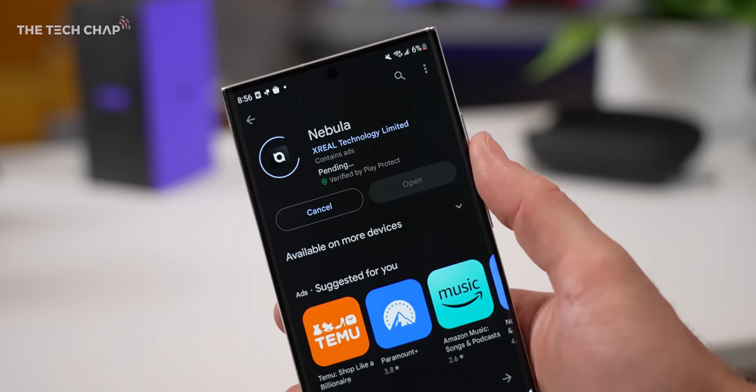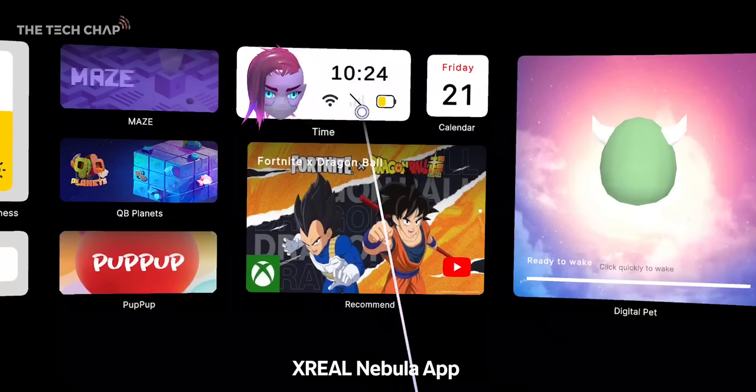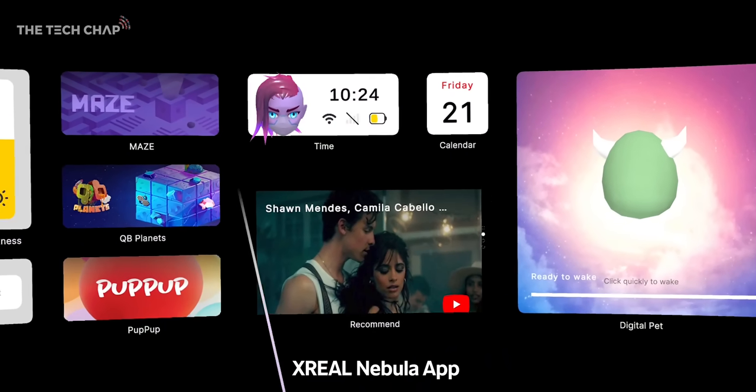If you are on an Android phone or any laptop, you can download their Nebula app, which gives you a sort of 3D AR space hub. There's a bunch of optimized apps and games in that augmented reality world, although I actually don't find myself using it that much.